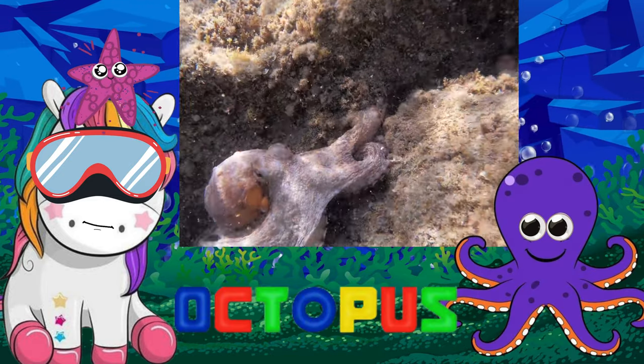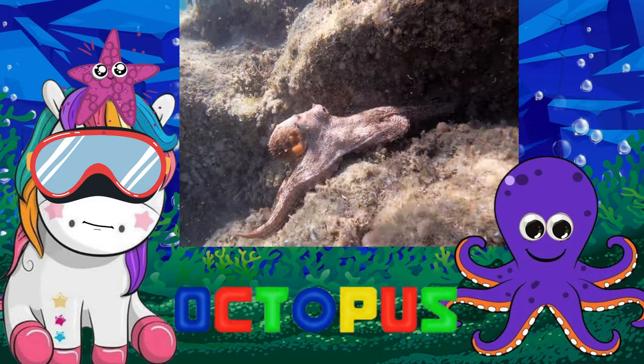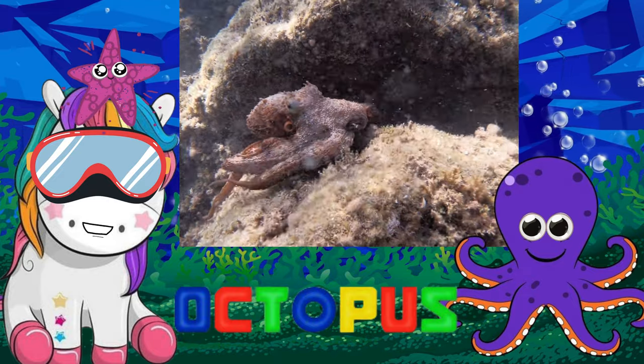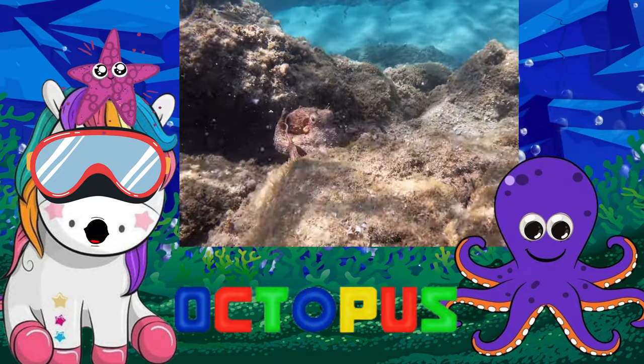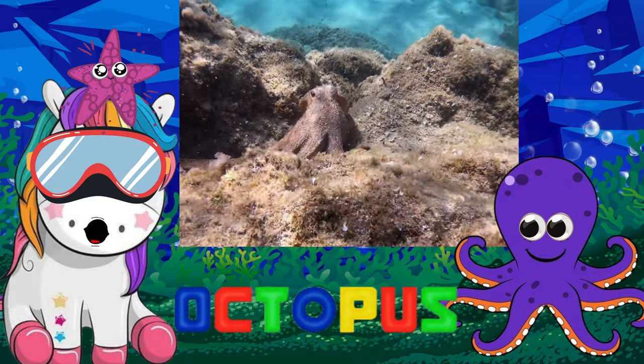Octopuses are sea animals famous for their rounded bodies, bulging eyes, and eight long arms. They live in all the world's oceans, but are especially abundant in warm tropical waters.